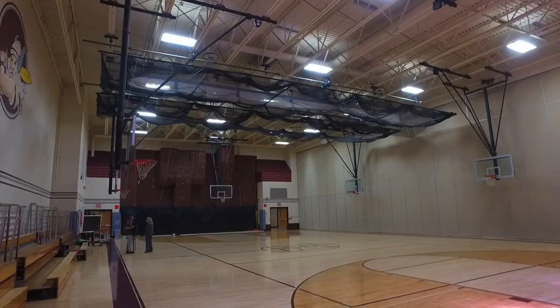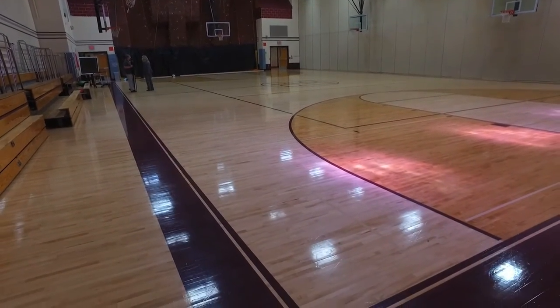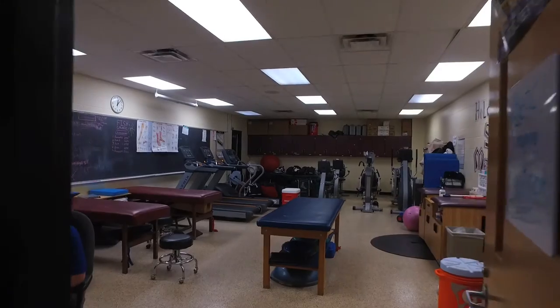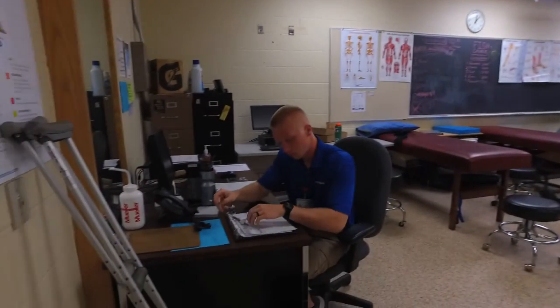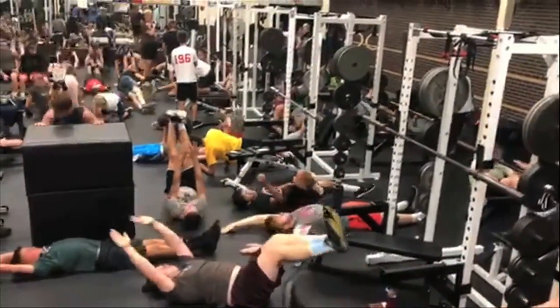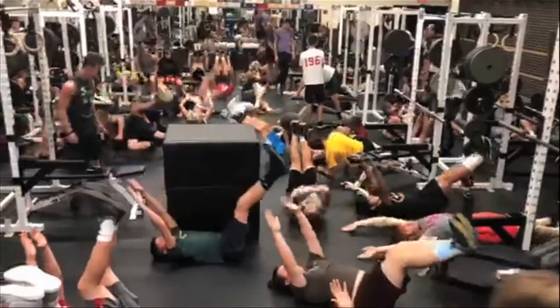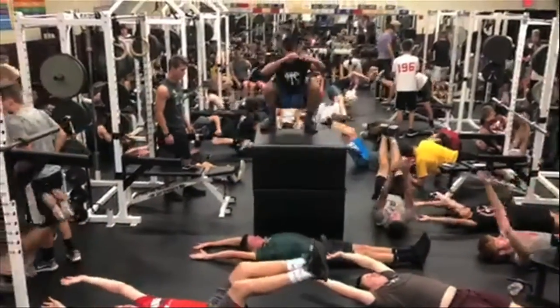Another big variable we have to overcome is that the 400 wing doesn't have air conditioning — that's all three gyms, the trainer's room, some of the band and music facilities, the weight room, and the locker rooms. I would think the temperature in the gyms on some days gets up between 80 and 90 degrees, and there are definitely days where you open the door and it's cooler outside than it is in the gym.